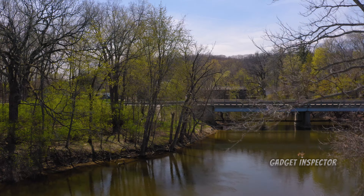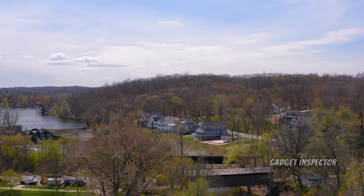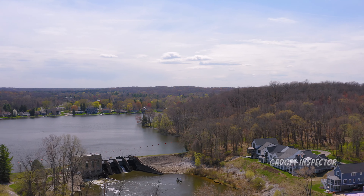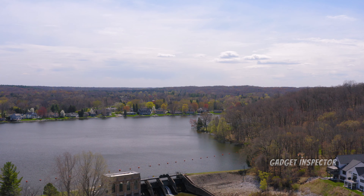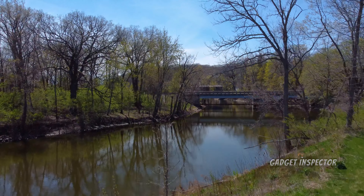And here's the second drone. Okay, so the first drone is the Mini 2.